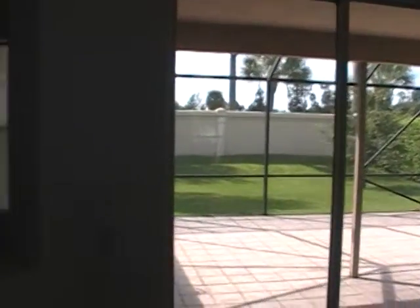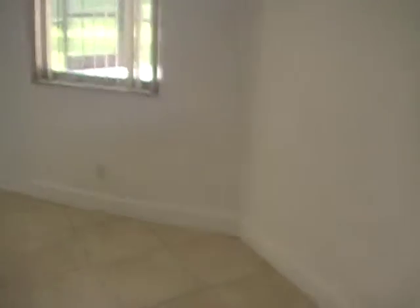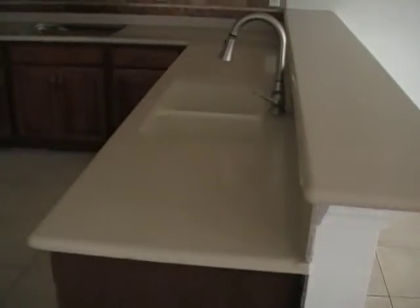Here are the sliders leading to the covered patio — it's also screened in. The house does have a 3 car garage. You have the living area, and then you have the kitchen.